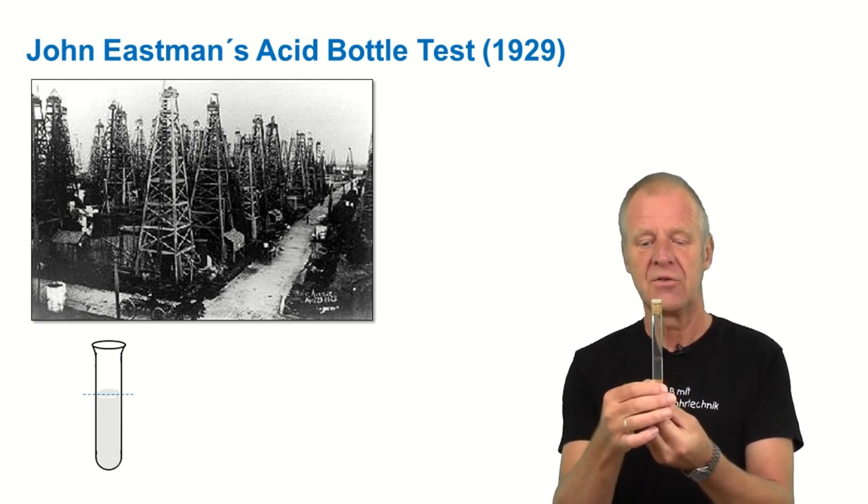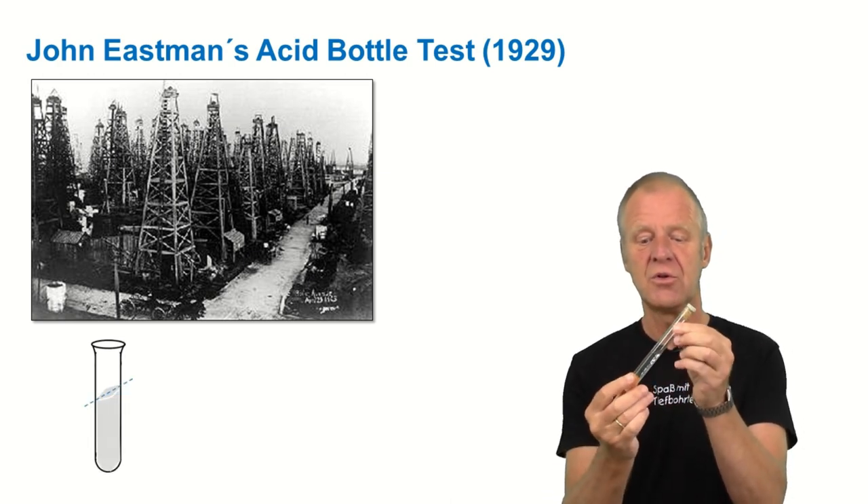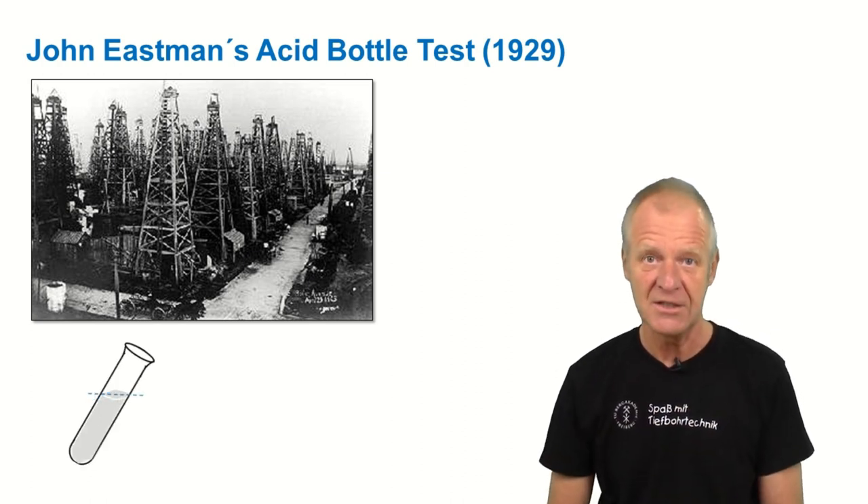On one side it was higher, and that could only mean that the glass at the bottom of the borehole was somehow in an inclined position — obviously the hole was not vertical but inclined.